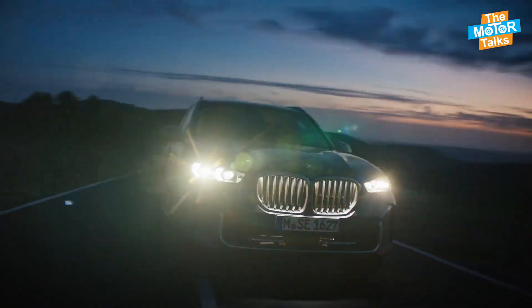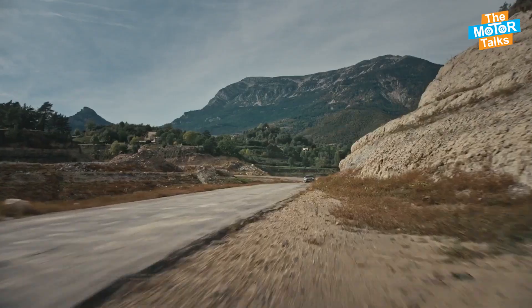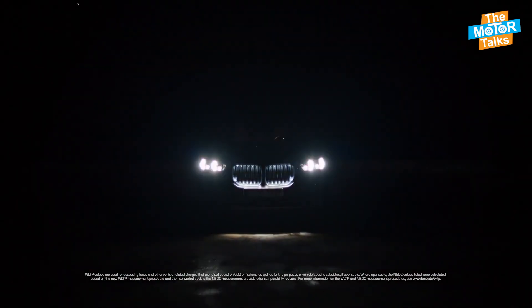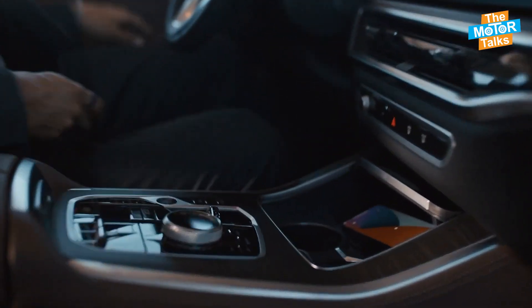The top-of-the-line option is a 4.4-litre twin-turbocharged V8 engine that generates 523 horsepower and 553 pound-feet of torque, also paired with an 8-speed automatic transmission and an all-wheel drive system.